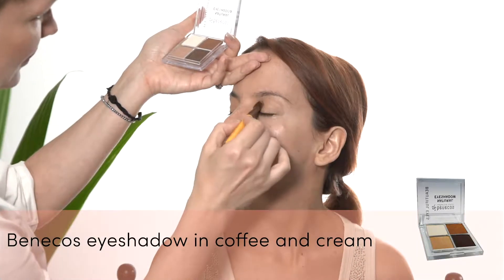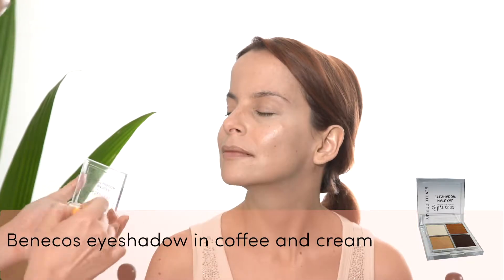For this everyday all-occasions look I'm using the Coffee and Cream eyeshadow palette from Benikos. I'm starting by using the medium shade as a base all over the eyelid. I then apply the darkest color of the palette into the crease and blend it backward and forward for a natural and blended result.